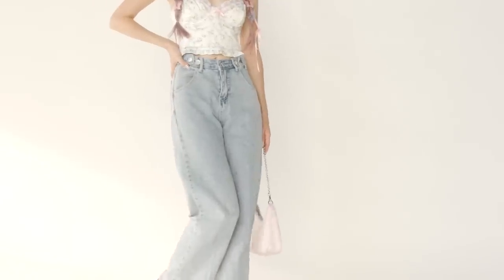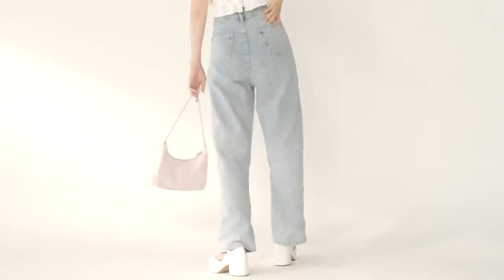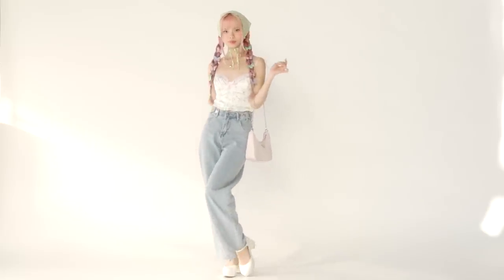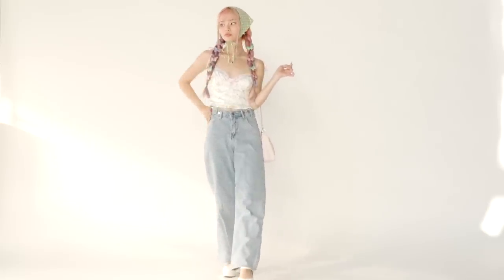For the first time in like 10 years I have become so obsessed with wearing jeans, and it's because I found the perfect jeans of my life. Surprisingly they were some random cheap jeans that just happened to fit extremely well.